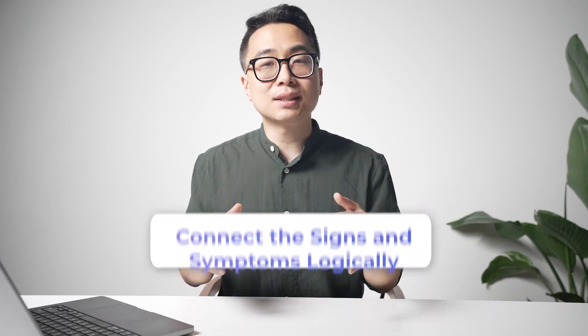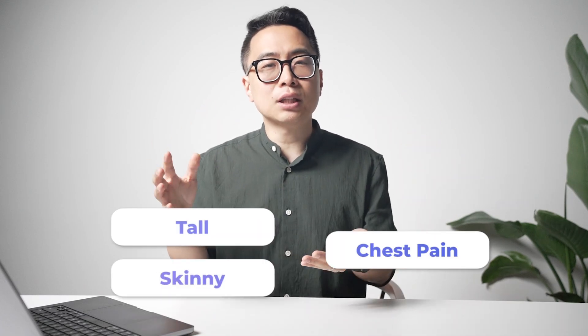Reading the last sentence does give you useful information, but the question is what's the best use of that time. I'd argue it's better spent connecting the different sentences and signs and symptoms of the vignette. Students often read each sentence independently and fail to make crucial connections. For example, if a patient has chest pain and is also tall and skinny, connecting those two details — thinking about how acute onset chest pain in a tall, skinny person could be related — is the more valuable skill than reading the last sentence first.